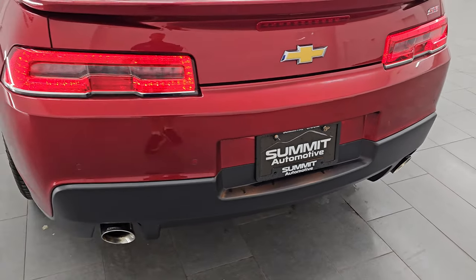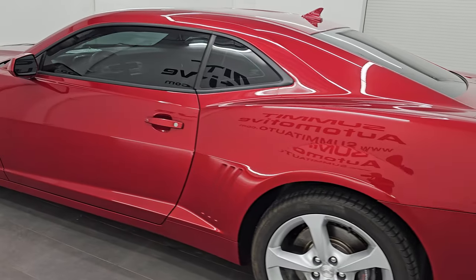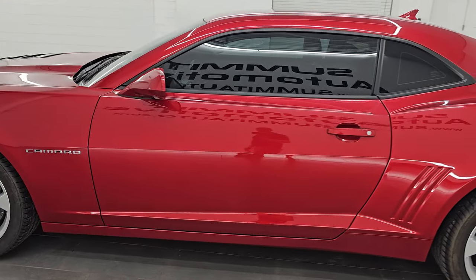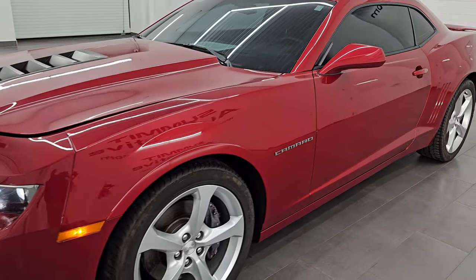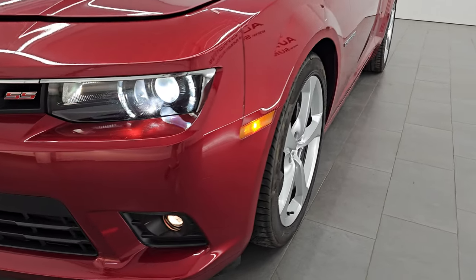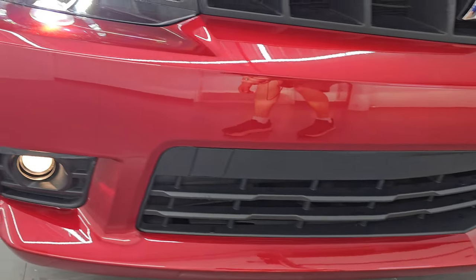It's got a nice little rumble to it. I would personally like to thank you for checking out the video today and hopefully from this HD video you've been able to verify the quality, condition, options, and of course the cleanliness of this car. HID headlamps, LED running lights, and those fog lights there — they are working nicely.